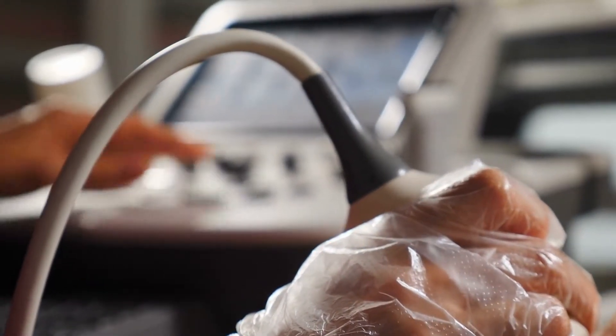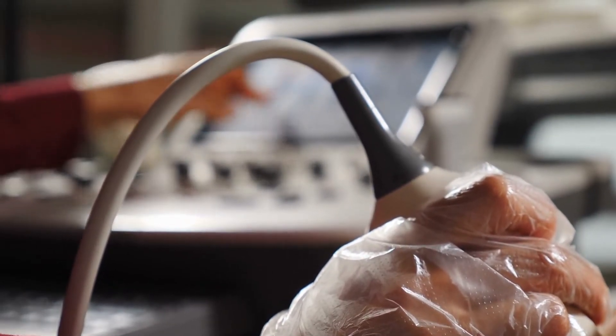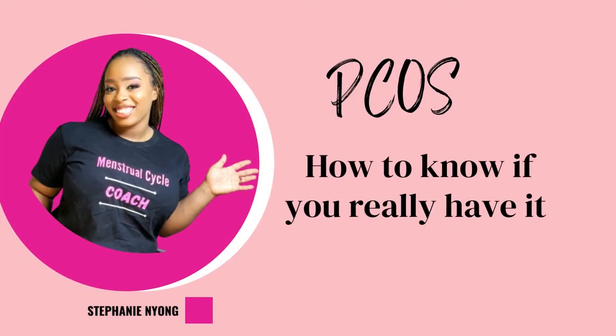If you've been told you have polycystic ovarian syndrome, PCOS, from only doing an ultrasound, I'm here to tell you that an ultrasound alone is not enough to say you have PCOS. I'm Stephanie Young, the health teacher, and in this video I'll be telling you why an ultrasound alone is not enough and the complete criteria for a PCOS diagnosis.